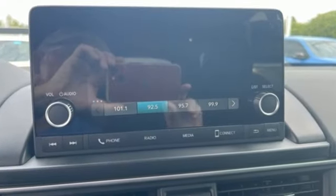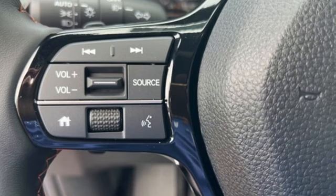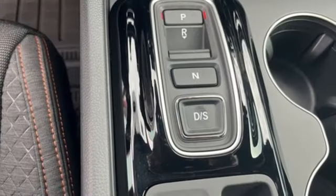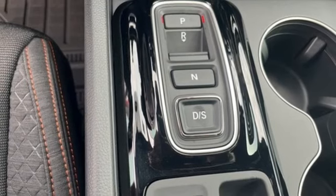Automatic transmission, dual zone climate control, streaming audio, steering assist cruise control, front heated bucket seats, doors and push button start proximity key.